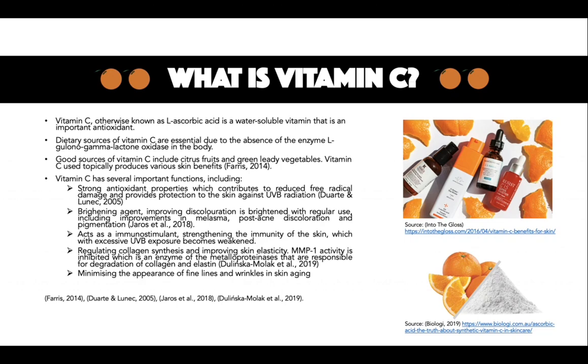Carcinogenic changes in the skin are also reduced. Additionally, MMP1 activity is inhibited, which is an enzyme of the matrix metalloproteinases that are responsible for degradation of collagen and elastin. The main roles of vitamin C include antioxidant properties, regulating collagen synthesis, which decreases as we age, as well as improving skin elasticity and minimising the appearance of fine lines and wrinkles.